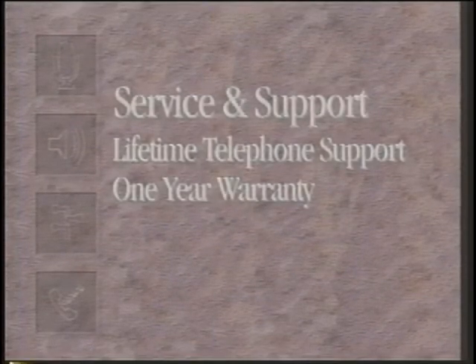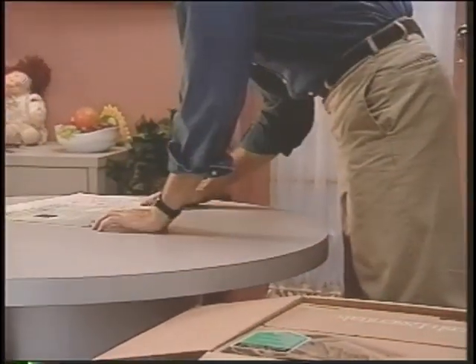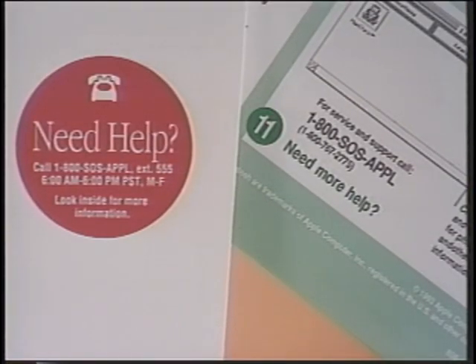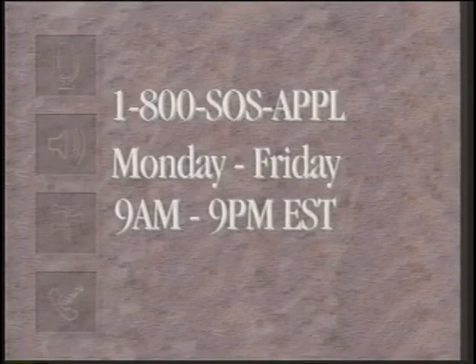When a customer opens the box, they will find the Setting Up Welcome Mat and the Resource Guide, both directing them to call 1-800-SOS-APPL to obtain service and support. During the hours of 9 a.m. to 9 p.m. Eastern Standard Time Monday through Friday, customers will receive support for installation, setup, configuration, and any compatibility issue. If they call with concerns about a third-party application, Apple will direct them to the software manufacturer with the appropriate phone number. These phone numbers are included in all of the software manuals.